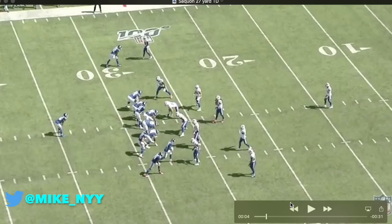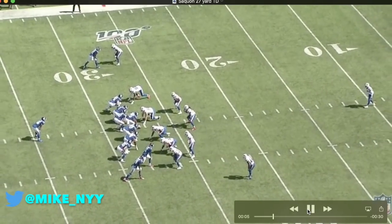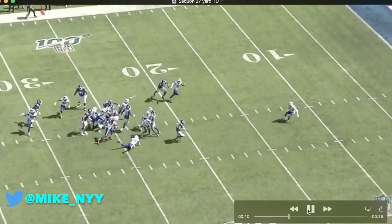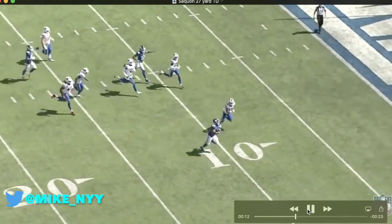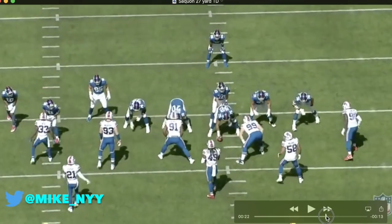We have Saquon Barkley's 27-yard touchdown. Watch right here — Benny Fowler and Russell Shepard make some great seal blocks to create a lane for Saquon Barkley. They set great blocks and create a lane. Tredavious White is one-on-one with Barkley. Barkley gets right by him, takes the angle, and beats the safety.